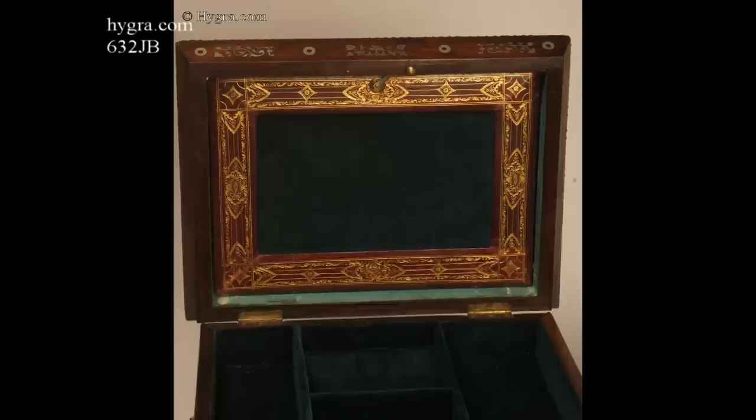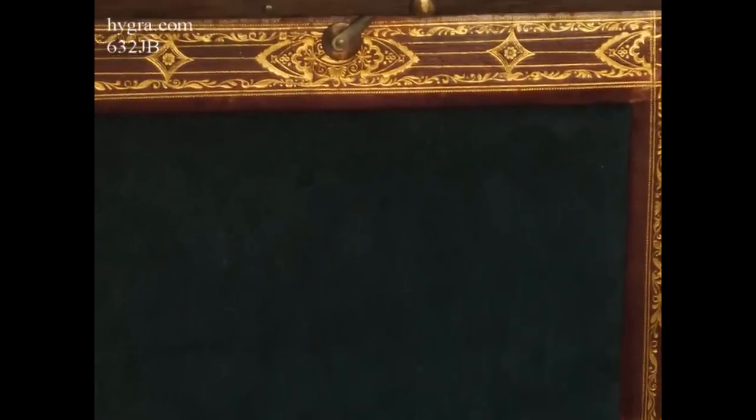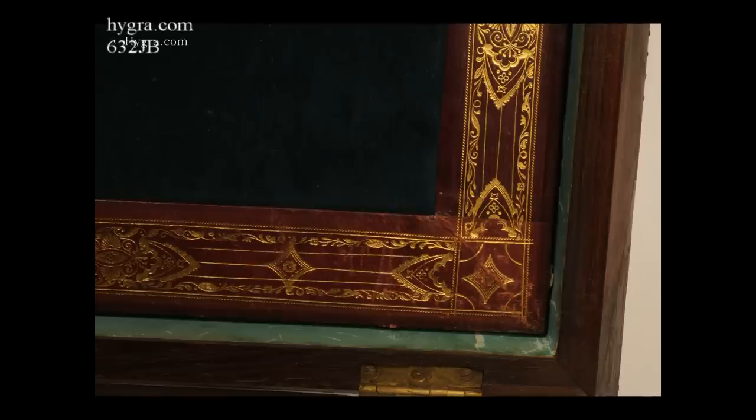The top lifts to a compartment, now relined with velvet and suitable for storing jewellery. The lid has a document wallet, with a further compartment behind it. The gold-tooled framing is original. There is another compartment behind.